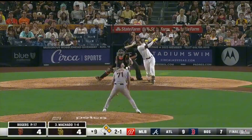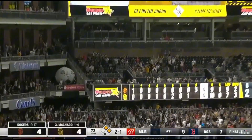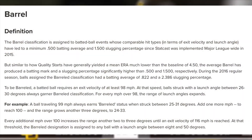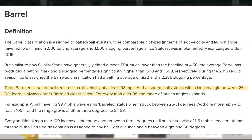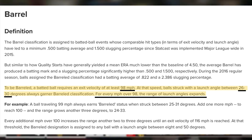So what is a barrel? The term comes from StatCast, MLB's tracking system that measures every inch of action on the field. Barrels combine exit velocity and launch angle. To be classified as a barrel, a batted ball must leave the bat at at least 98 miles per hour and be hit at a launch angle usually between 26 and 30 degrees, but can change based on the exit velocity.